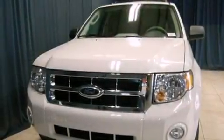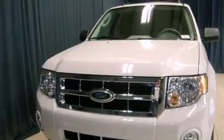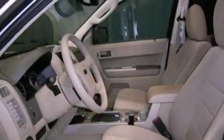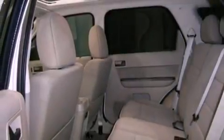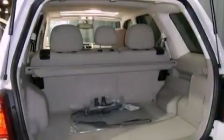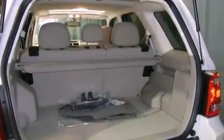Features include a low tire pressure indicator, traction control and stability control systems, cruise control, tinted glass, dusk sensing headlights, an anti-lock braking system, side curtain airbags, air conditioning, a rear window defroster and fog lamps.